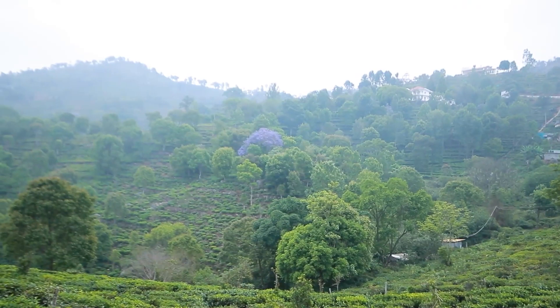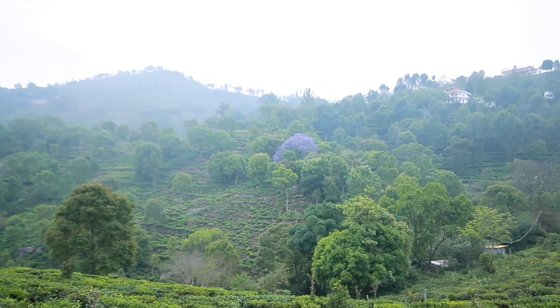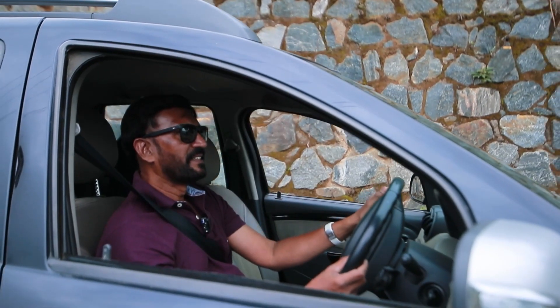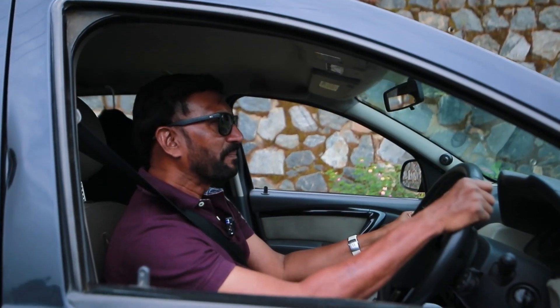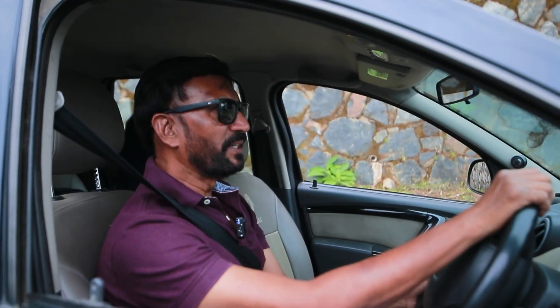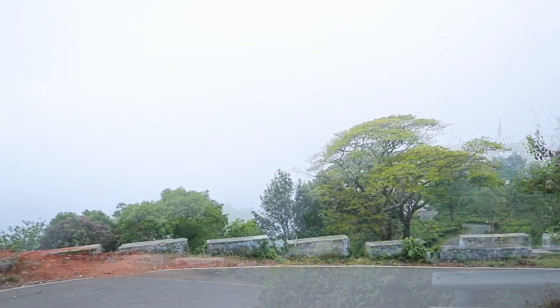Hi, welcome to the beautiful scenery of Aravenu Kottagiri. We are approaching Riverside Cottage. It's a wonderful climate. My cameraman and I have joined together today for a photo shoot and video shoot. We welcome you all. This is the beauty of Blue Hills Kottagiri. We are approaching Riverside Cottage, Aravenu.